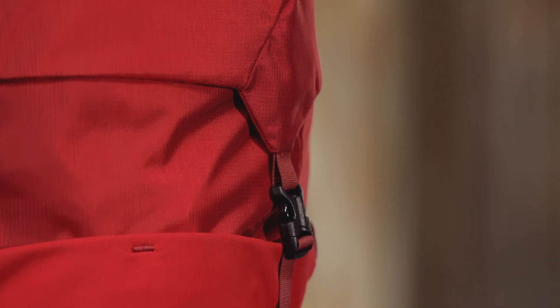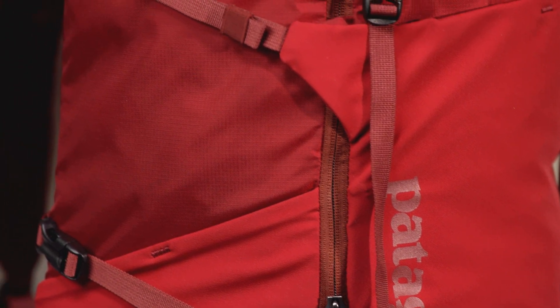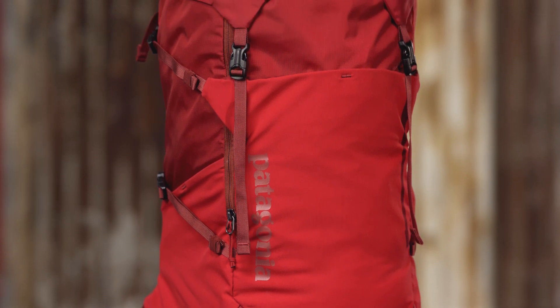We make our Nine Trails 36-liter with a lightweight yet bomber 210-denier Cordura nylon ripstop fabric, treated with a polyurethane coating and a durable water-repellent finish to shed moisture. Abrasion and puncture resistant, this hard-working fabric will serve you for years.